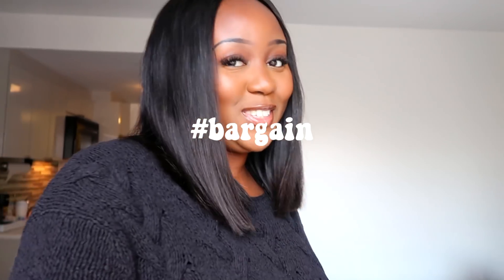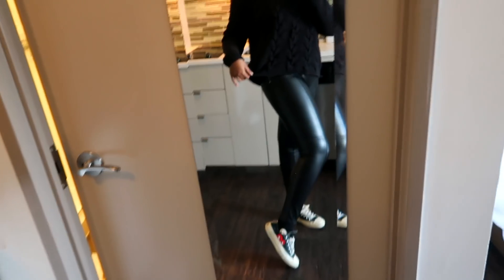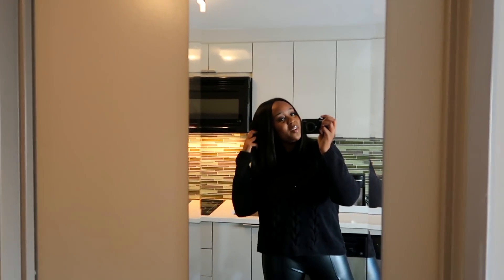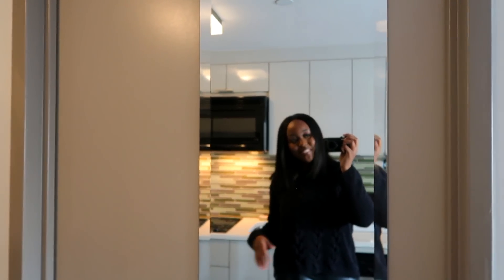Today I'm wearing an all black outfit. This jumper was £2 from the thrift store — you guys know that I love to thrift — and then I am wearing these leather leggings from Bershka, my CDG Converse, and then for my coat I'm going to throw on the new Michael Kors coat that I got yesterday because I'm literally obsessed with it. So yeah, let day four of the vlog commence.